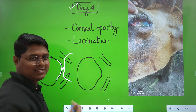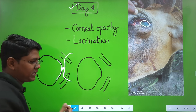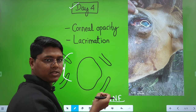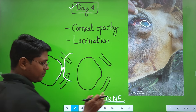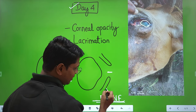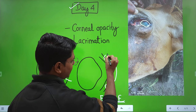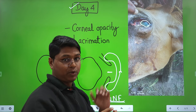When the suture contacts the cornea, it causes irritation and inflammation — that is why you see the corneal opacity. The better option I prefer is a far-near-near-far technique: take a bite from the far end of the skin, do not puncture the palpebral conjunctiva, exit from the near end of the skin, then near-far on the other side.